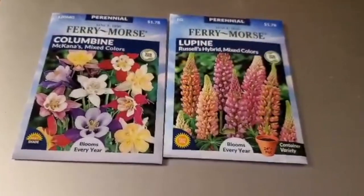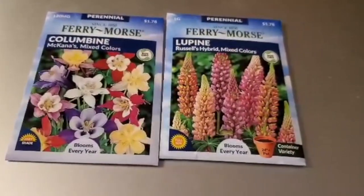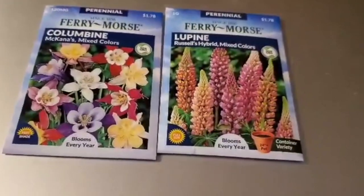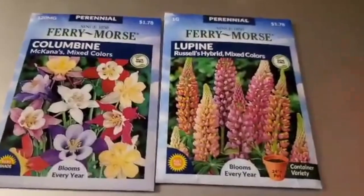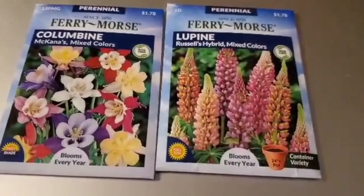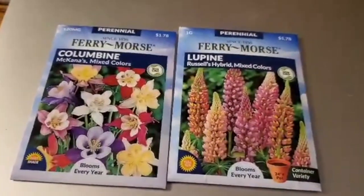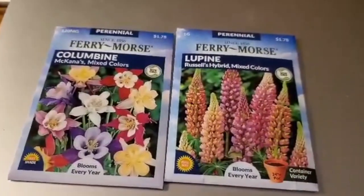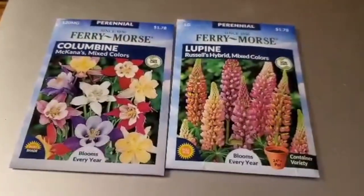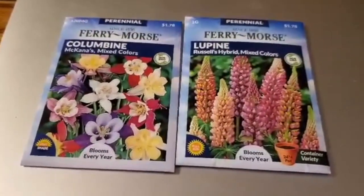I usually spend over three dollars for some seeds on eBay, so if Target sold these all year round, or Lowe's or Home Depot sold them all year round, I wouldn't even probably mess with eBay unless there are some seeds I couldn't get from Fairy Morse. They have more selections this year than they did last year — they didn't have the Lupin seeds or the Columbine last year, but they had so many different ones out right now.